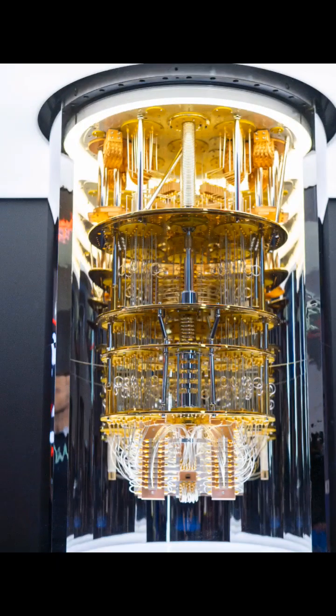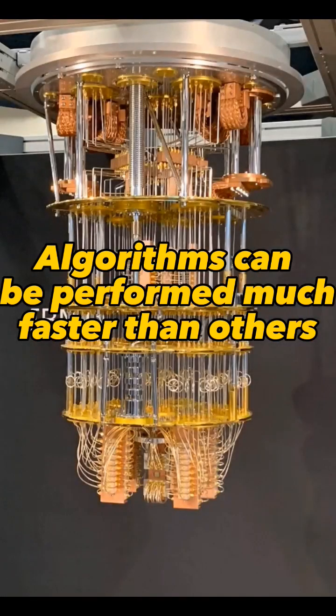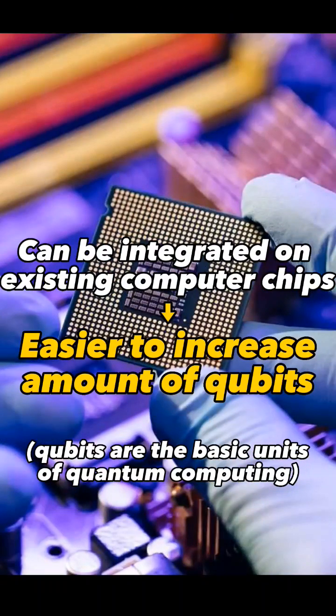This type has many benefits. One of them is that superconducting qubits can be operated very quickly, which means that quantum algorithms can be performed much faster than on other types of qubits. It can also be integrated on existing computer chips, making it easier to increase the number of qubits in a quantum computer.